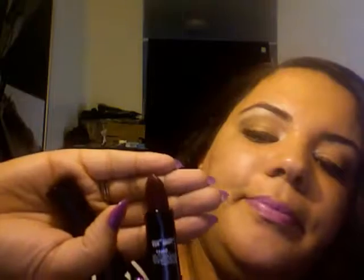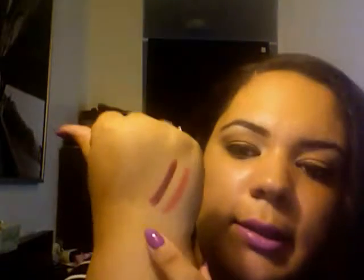My other Sephora Rouge is R23 in the color Crush. I love this lipstick — it's dark, like a deep wine color, very pigmented. And there's the color right there.